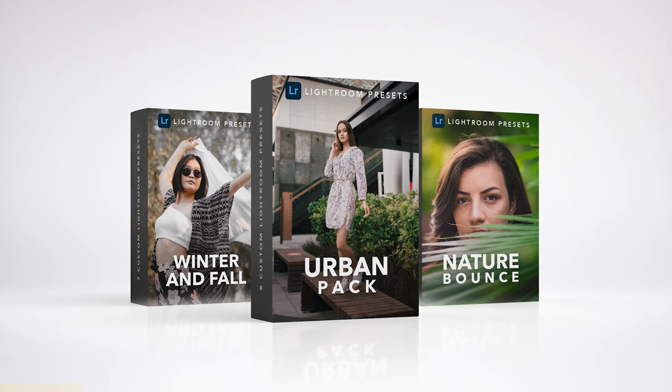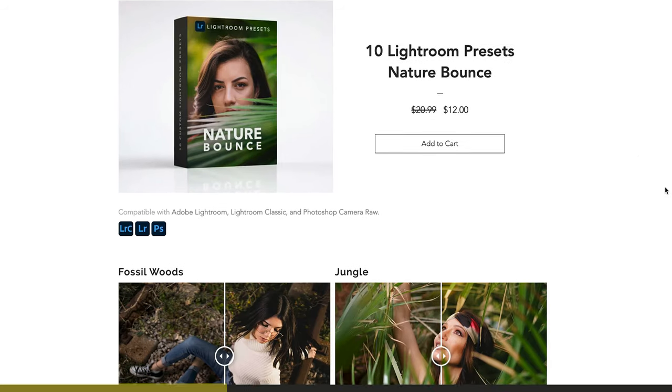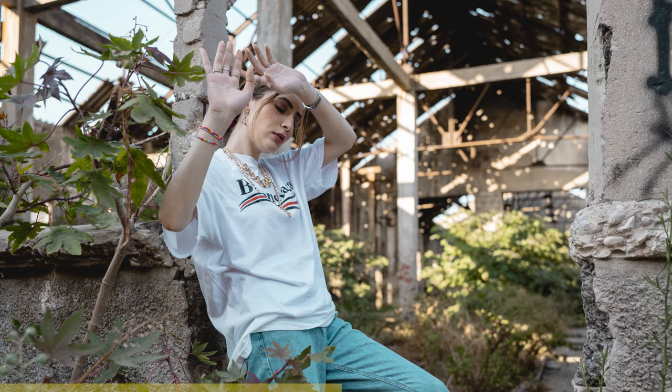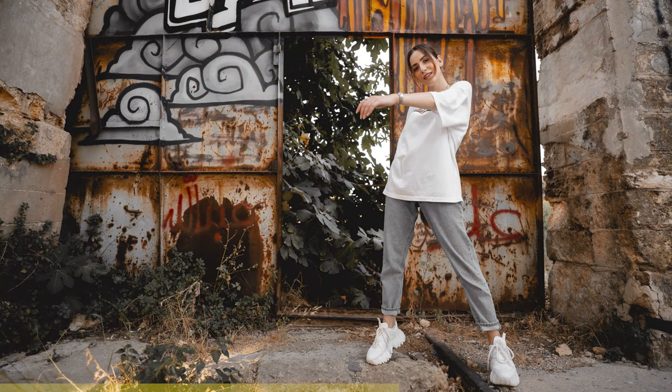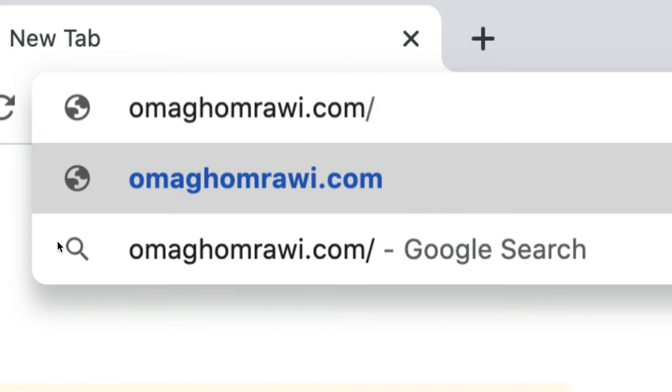Before continuing watching this video, I would like to introduce my Lightroom Preset Packs. Currently, we have three different packs for several scenarios. I applied some of my presets to the review images in this video. If you like the mood and the style I'm using here, head over to omagumrawi.com/store and get yours today.